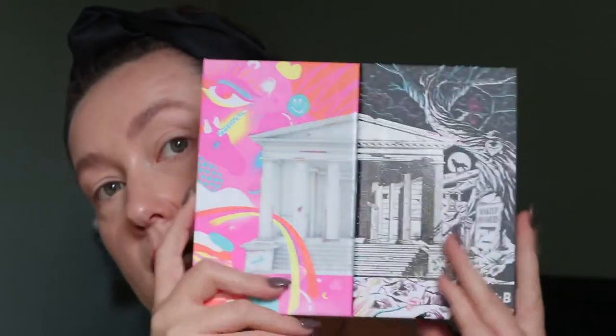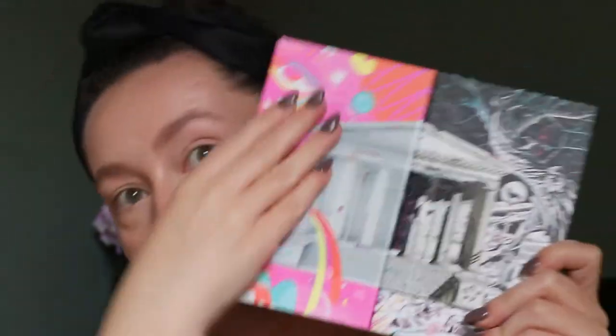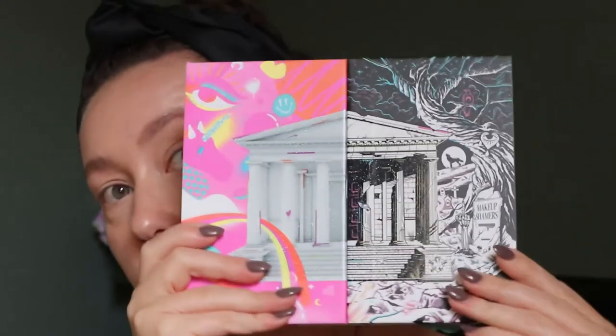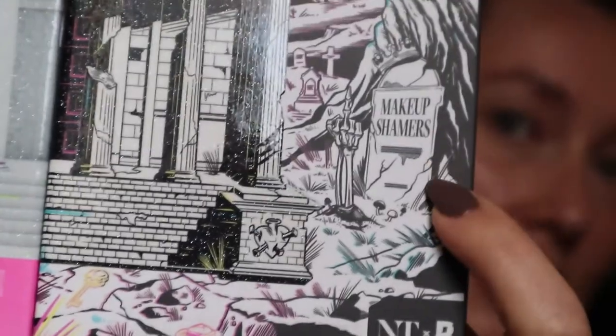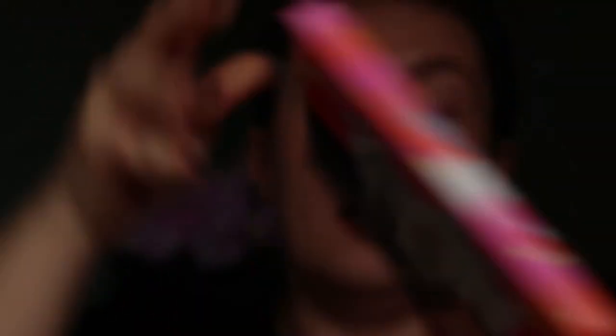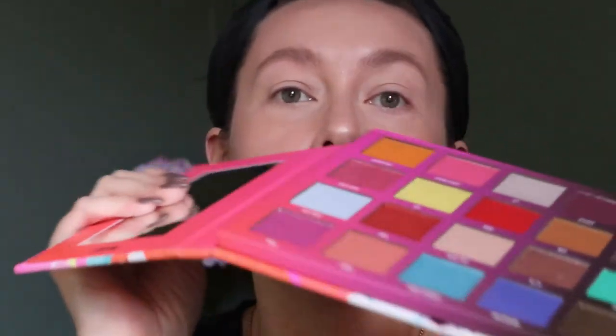This is the palette — I really like how it looks. It's nice and heavy and feels really good quality. Like she said, there's a bright side and a dark side. The dark side is really funny — if you can see, it has a skeleton giving the finger to the makeup shamers. I thought that was funny. Unlike the Raw Beauty Christy one which is kind of the same idea — duality, with one colorful side and one neutral side — the inside of this palette is not really like that. There's colors everywhere.